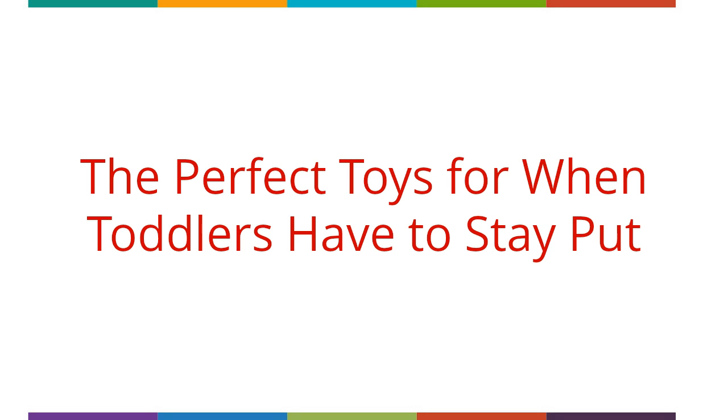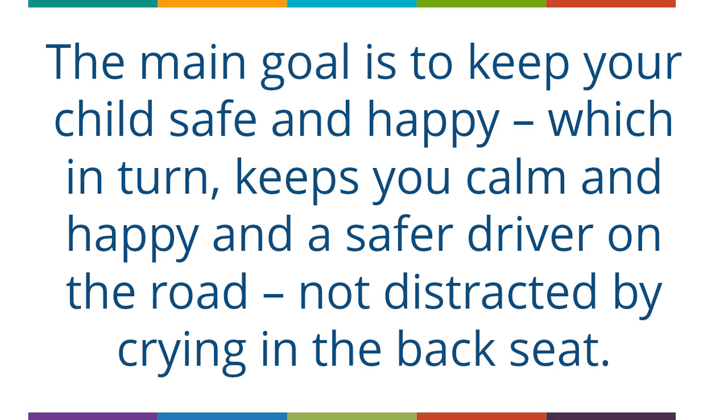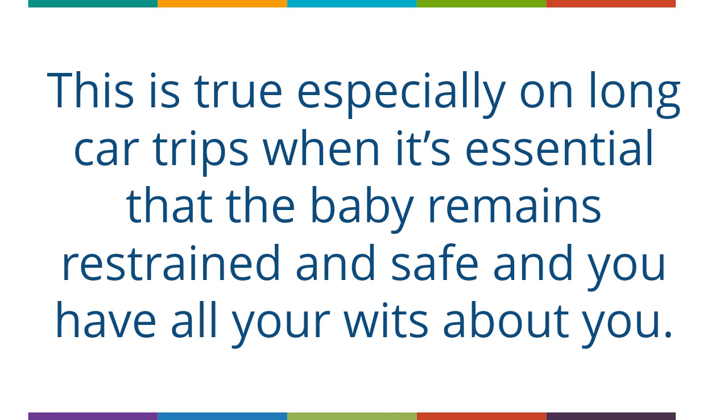The perfect toys for when toddlers have to stay put. Your child's safety is foremost on your mind when you place him in a car seat, stroller or crib. If you've ever tried to keep your toddler restrained in the back seat, especially on a long car trek, you know how difficult it can be. The main goal is to keep your child safe and happy, which in turn keeps you calm and happy and makes you a safer driver on the road, not distracted by crying in the back seat. This is especially true on long car trips when it's essential that the baby remains restrained and safe.